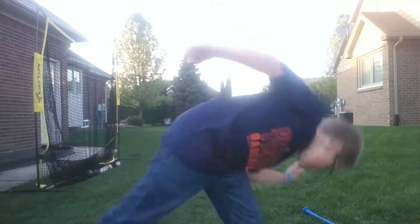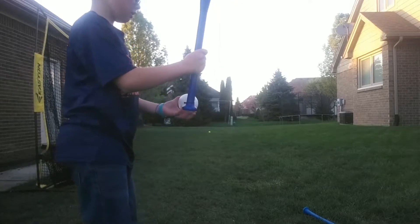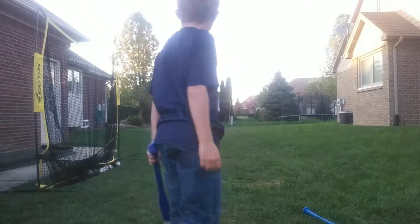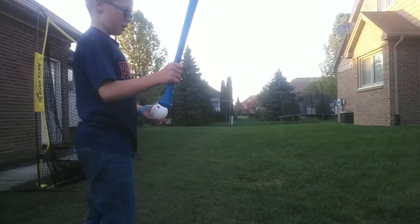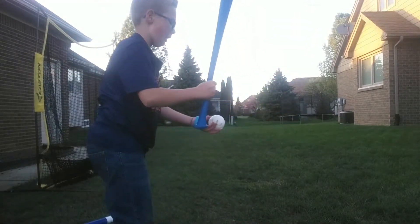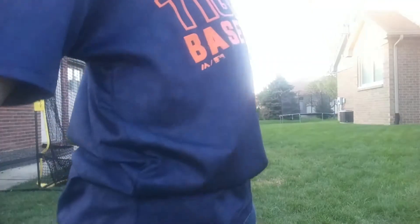Now time for the sweet spot bat. Here we go. That went about 8 feet from the tree, so that's pretty good. Now time for the blitz ball bat. That went about 10 feet from the tree.